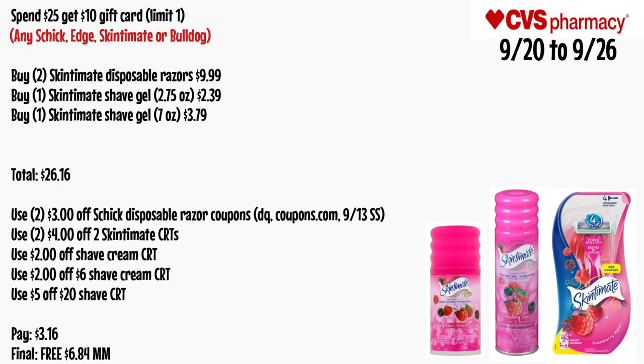For the spend $25 get a $10 gift card — any Schick, Edge, Skin Cement, or Bulldog is included. Buy two Skin Cement disposable razors for $9.99 each, one Skin Cement shave gel 2.75 oz for $2.39, and one Skin Cement shave gel 7 oz for $3.79 — total $26.16. Use two $3 off Schick disposable razor coupons from Coupons.com or the 9/13 SmartSource, two $4 off two Skin Cement CRTs, a $2 off shave cream CRT, a $2 off $6 shave cream CRT, and a $5 off $20 shave CRT. You'll pay $3.16 out of pocket — final cost is free and a $6.84 money maker.